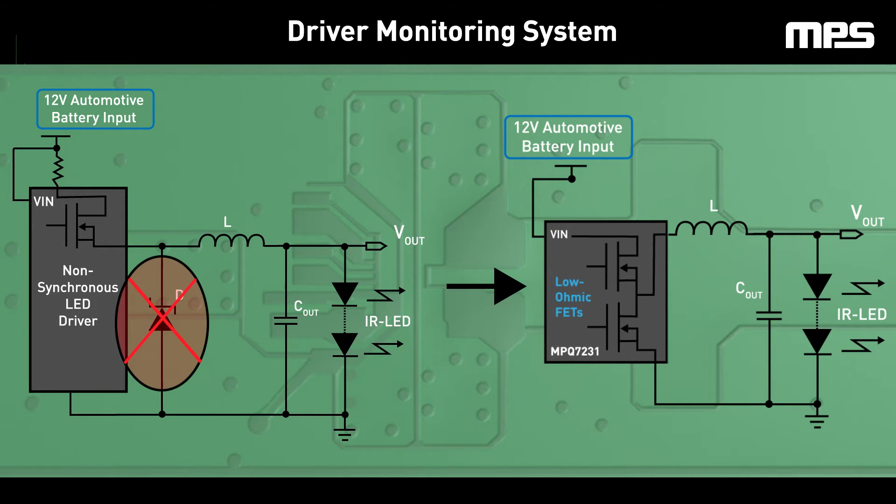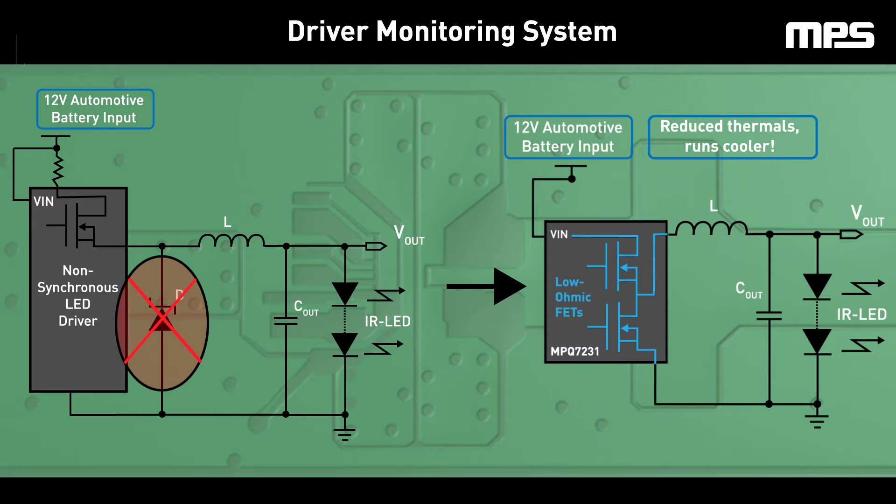The MPQ7231 features 44mΩ high-side and 40mΩ low-side ultra-low RDS(on) FETs built on MPS's advanced BCD technology to minimize ohmic losses. This yields a total system loss up to 10 times better than a traditional non-synchronous architecture, resulting in a system that runs cooler and is significantly more efficient.